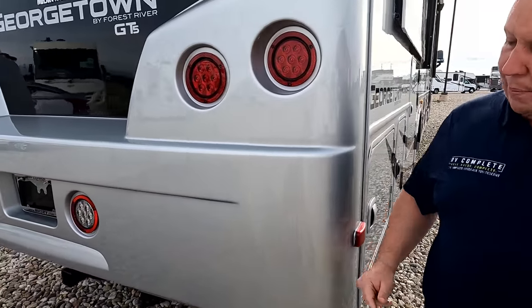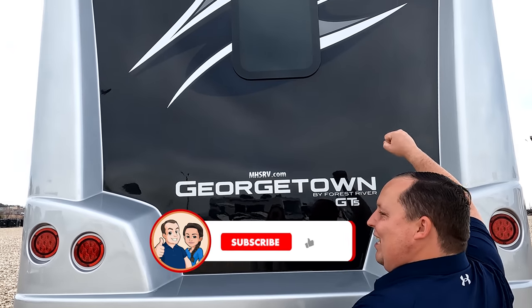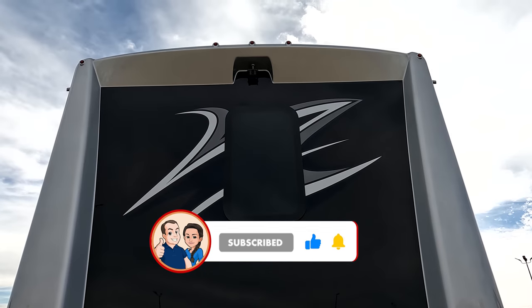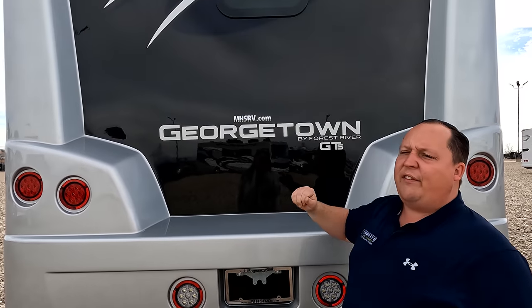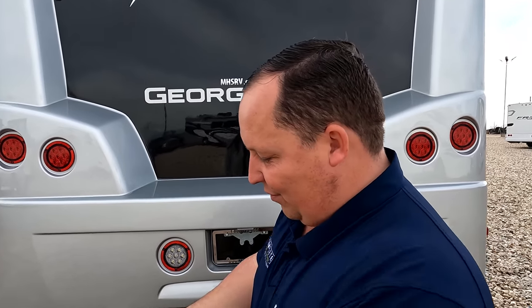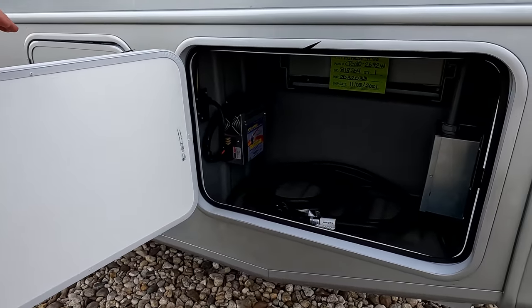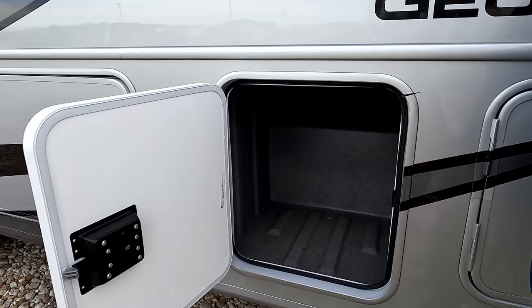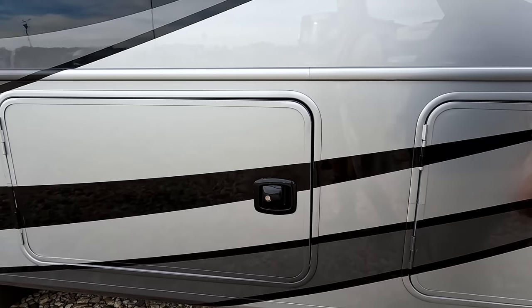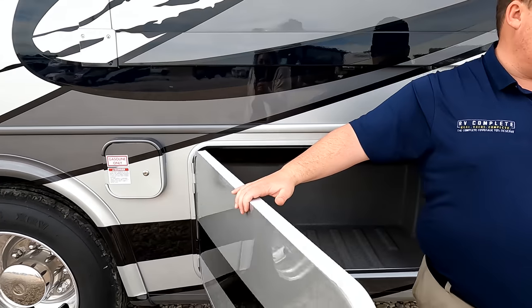Coming around the back, we do have a fiberglass rear cap and a 5,000 pound hitch — this motorhome can tow 5,000 pounds. There's no ladder on the back, so maybe you could put one in that storage. Nice fiberglass rear cap with a backup camera. The Georgetown GT5 also has a one-piece fiberglass roof. There's a 50-amp power cord, auto-transfer switch, and more storage. I love the slam-latch doors — when you get to the GT7 you get aluminum slam-latch doors, but these are fine.